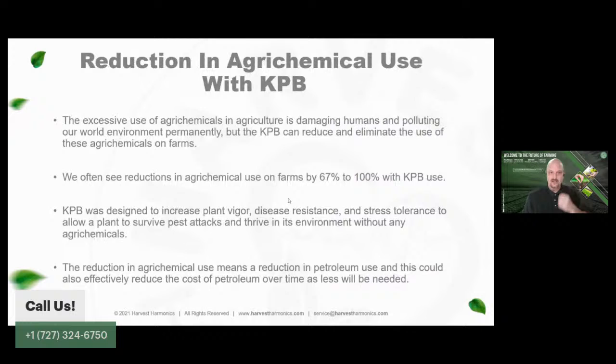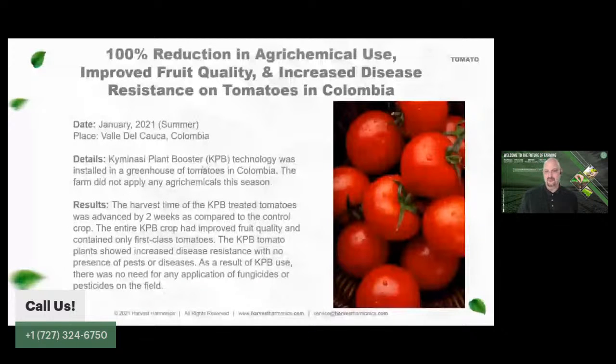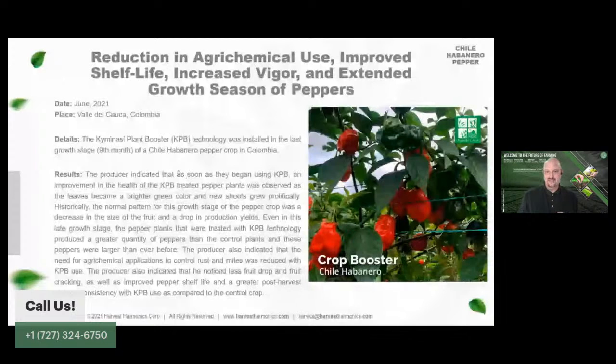In terms of reduction in agrochemical use, we have a greenhouse where they didn't spray any insecticide, pesticide, or fungicide — the first time in 17 years the agronomist said he didn't have to spray. He also doubled his production in peppers. In a field trial on tomatoes, there was a 100% reduction in agrochemical use with huge differences in pest infestations. We also saw reduction of agrochemical use on peppers with increased shelf life.